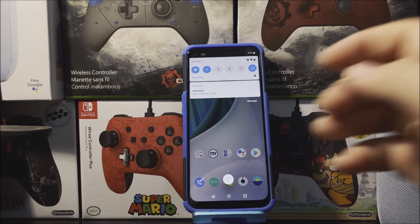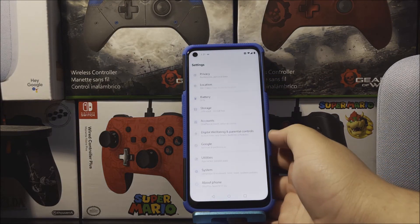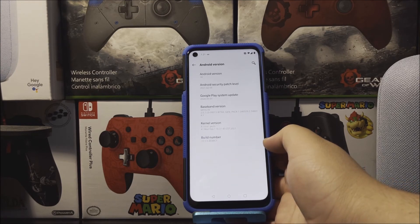So now let's go back into Settings, scroll all the way down, tap where it says About Phone, tap where it says Android version. And as you can see here, we have Android version 10, and now we have the Android security patch level from February 5th 2021, and the build number ends on CF.